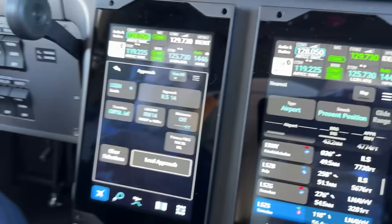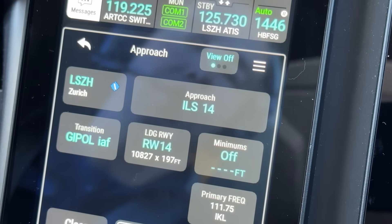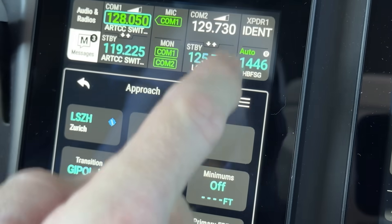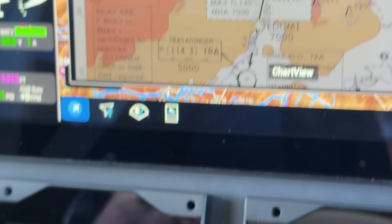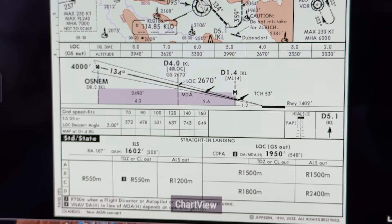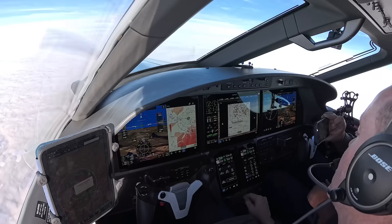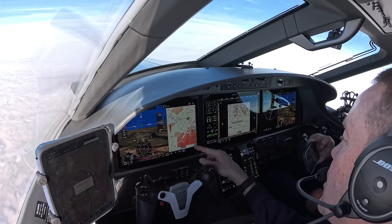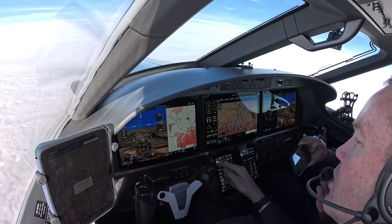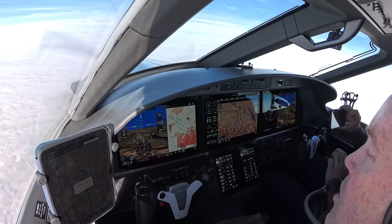When loading an approach, I want to load the ILS 14. It asks me what the minimums are. By pressing this linked view, I can bring up the approach here and then bring up the chart, scroll to the bottom, get the minimum, and type it in — without having to go to a separate chart application and doing all sorts of fact-finding. The minimum is 1602, and when I've loaded it, it will appear here on the PFD to show my baro minimum.